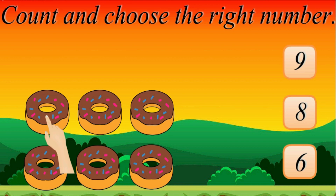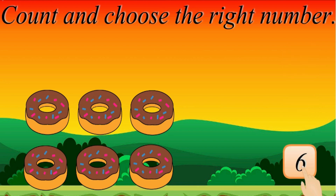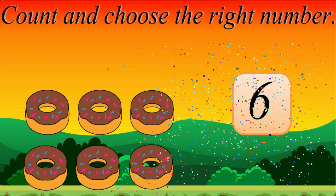Count and choose the right number. 1, 2, 3, 4, 5, 6. Oops! Try again! Amazing! 6.